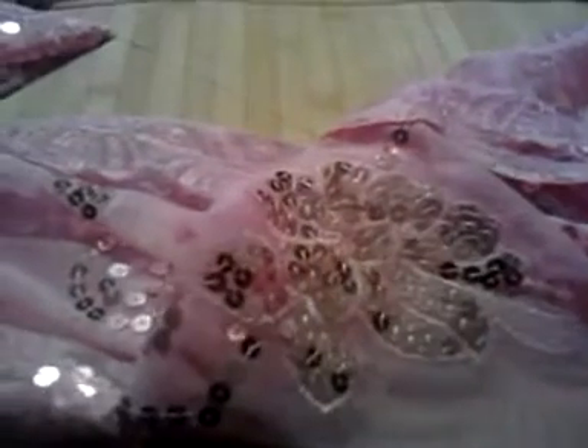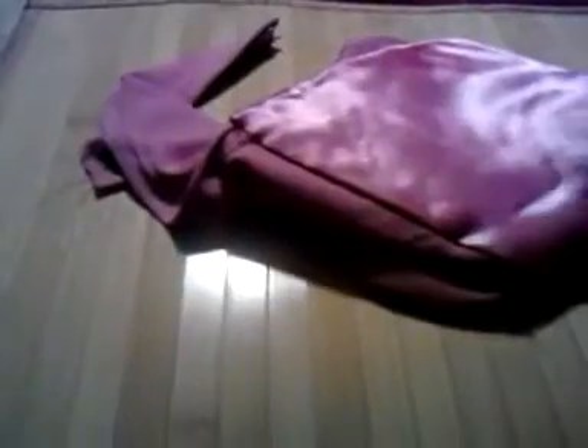Hold on guys, I'm trying to put it out so you can see. The detail is really incredible — and this is actually the end of the scarf. It's just really pretty. I plan on most likely wearing it during Ramadan.